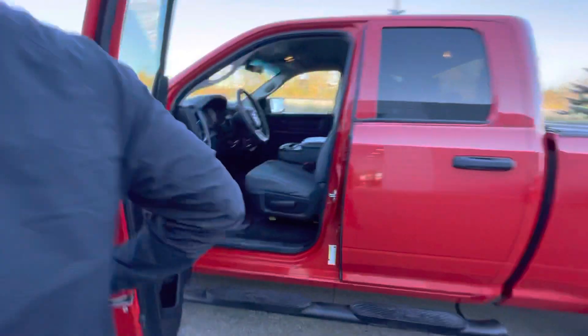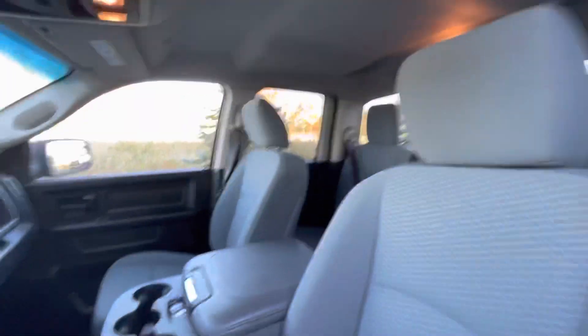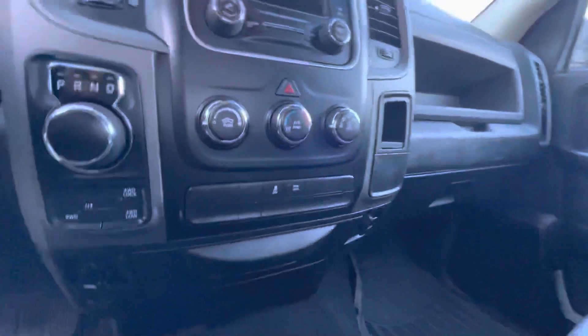Moving along to the inside, you're going to see this is your six-person bench seating, so you're going to be able to ride with five of your family and friends.